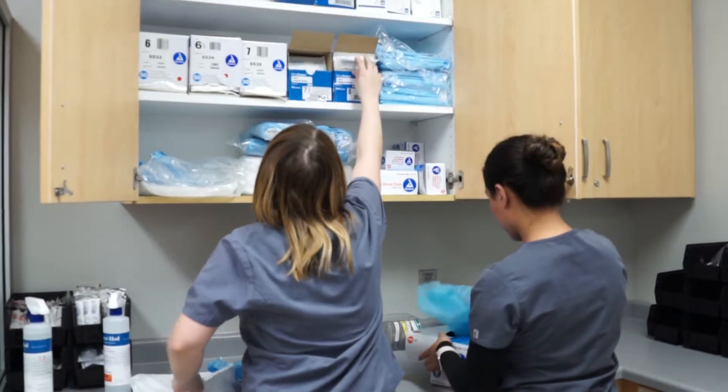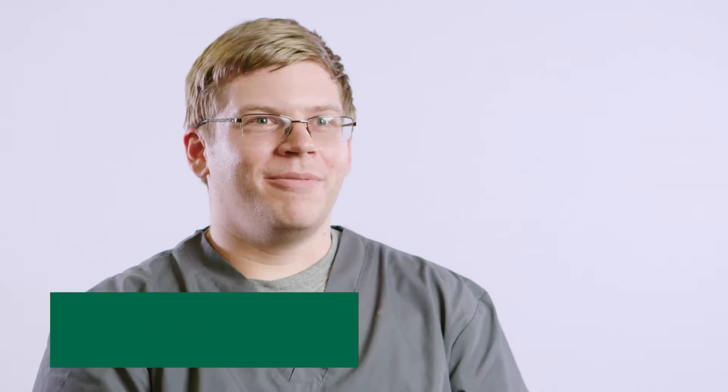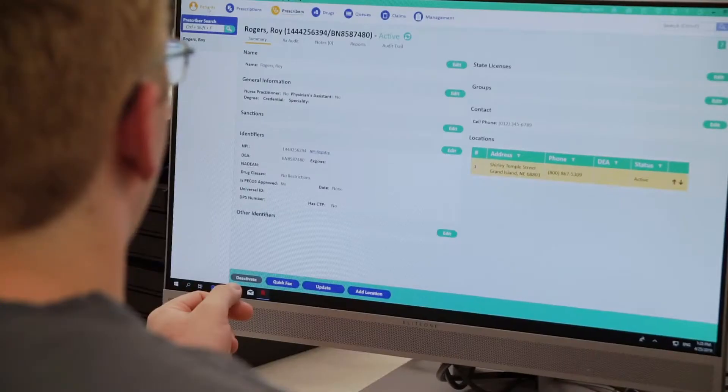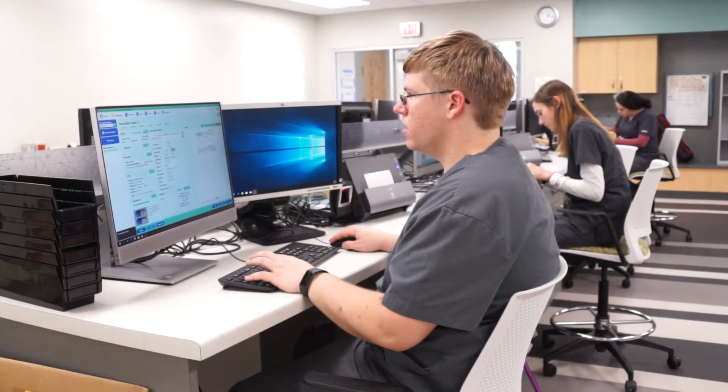It seems like everybody that walks into the lab at first is like, wow, this is amazing. The facilities here are fantastic. It feels like you're actually in a real pharmacy — it's really well organized and feels very lifelike.